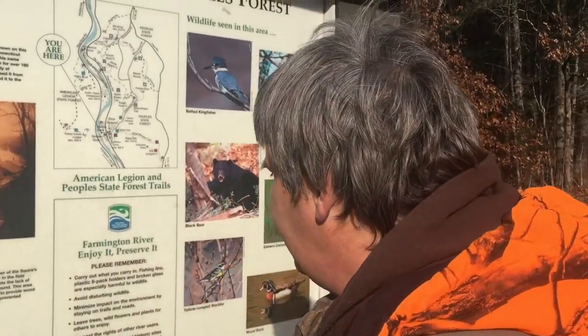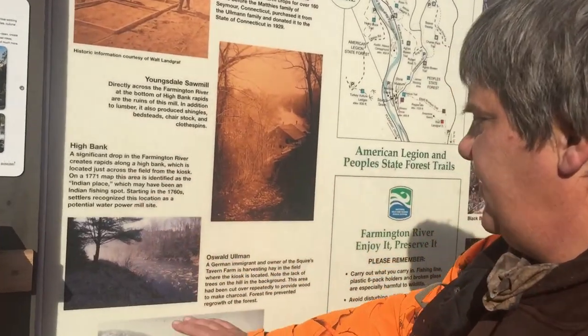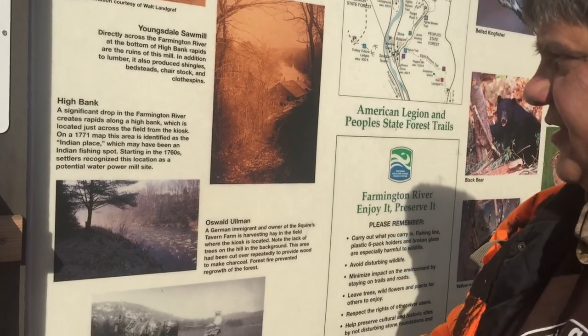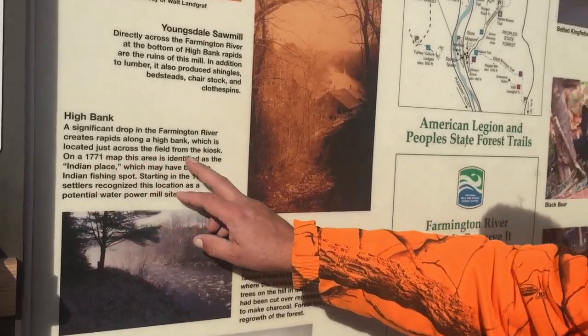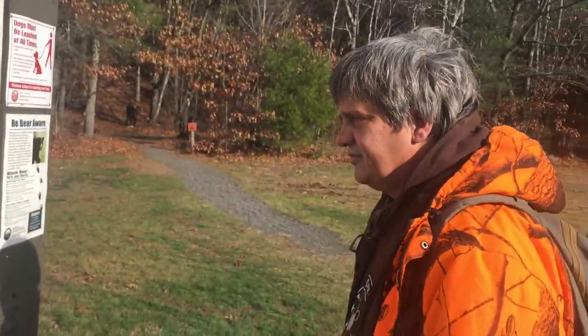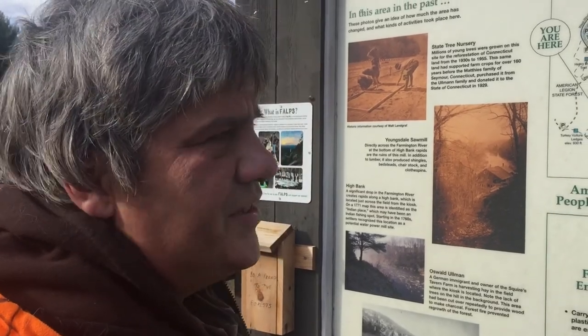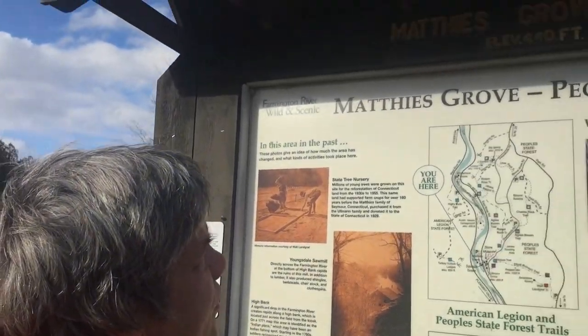There's a lot of recreation down here and we'll be joining them in just a minute. A lot of history here. The 1771 map of this area identified it as the Indian place. You push the people out and they try to survive, then they found a perfect place to be, and then you want to drive them out and name it after them. It's not a practice I'm overly fond of — kind of messed up. But here we are in Matthews Grove, where elevation is 440 feet above sea level, and we're going to get in there.